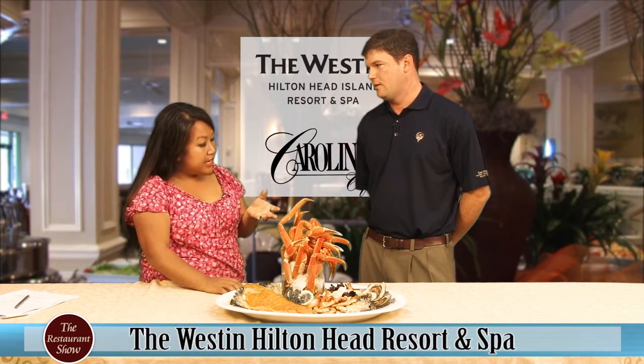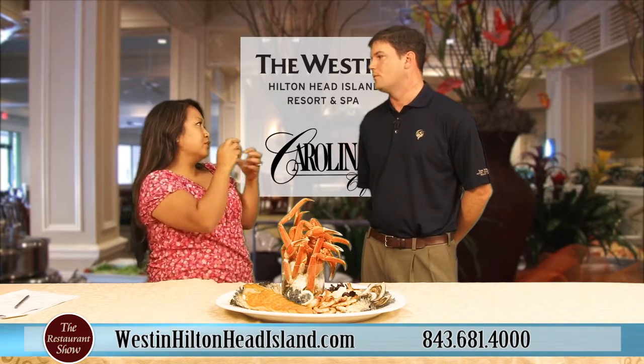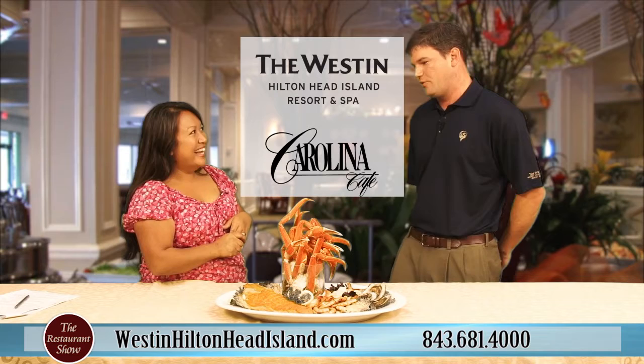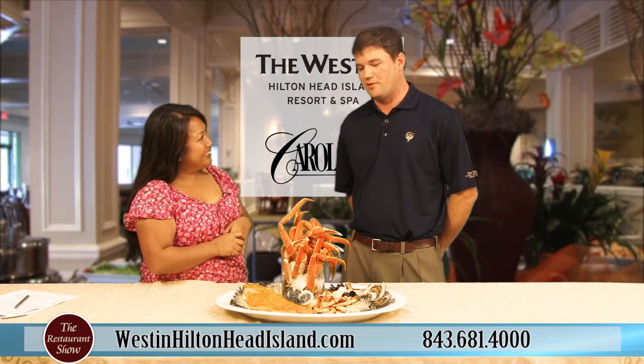With oysters, some people get nervous — they think they're going to be slimy or whatever. But these look absolutely fantastic. They're fully cooked oysters, and they are quite popular.